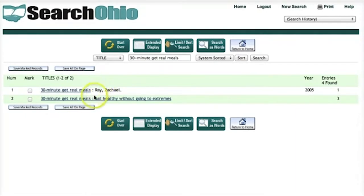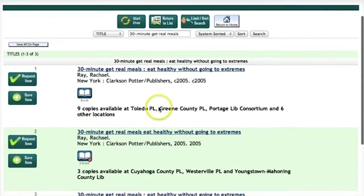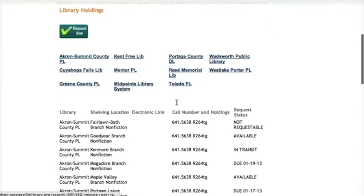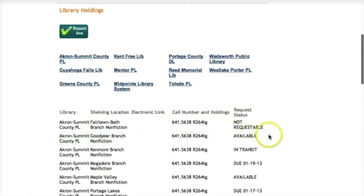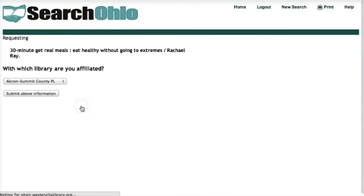It looks like in this case — let's click on this one — there are nine copies available at Toledo and a couple other public libraries. I can click on the title, and there are a couple libraries that say Available, meaning they have a copy. So what I need to do is click on Request Item.